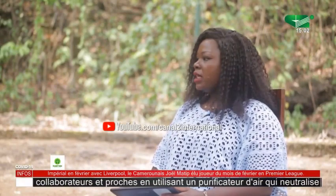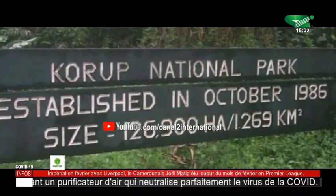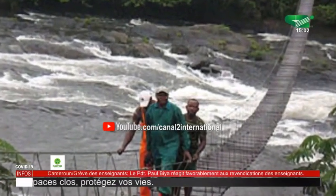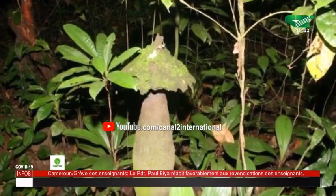The Korup National Park has been described as one of Cameroon's most biologically diverse parks. It was created on the 30th of October 1986 and covers a surface area of 1,260 square kilometers. It spans three administrative units — Ndian Division holds the largest part, with portions also in Meme Division and Kupe Muanenguba Division around the Nguti area. It encompasses 32 villages and shares a contiguous boundary with Nigeria's Cross River National Park.